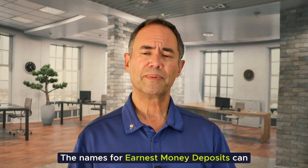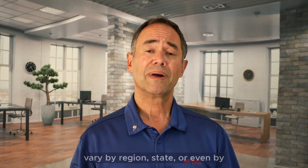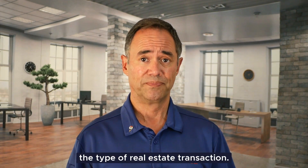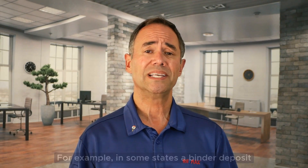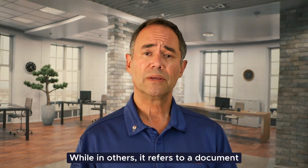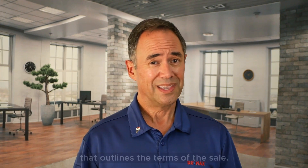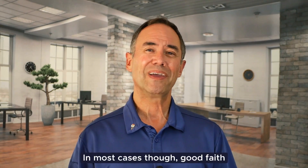The names for earnest money deposits can vary by region, state, or even by the type of real estate transaction. For example, in some states a binder deposit is the same as an earnest money deposit, while in others it refers to a document that outlines the terms of the sale. In most cases, good faith deposit or initial deposit is used interchangeably with earnest money deposit.